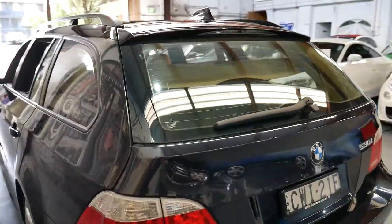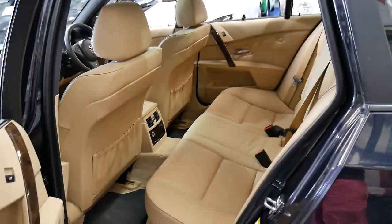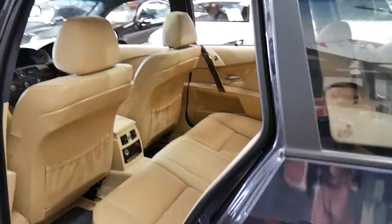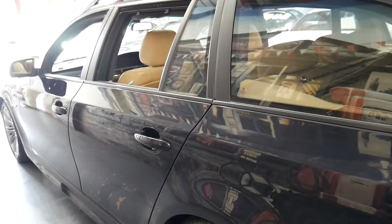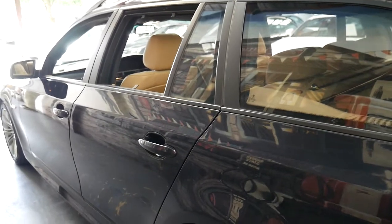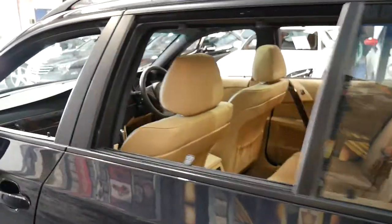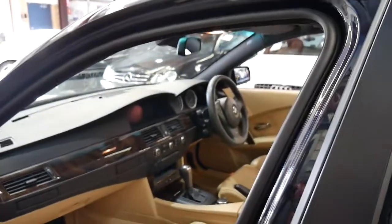It really is absolutely beautiful in condition and amazing to drive. I picked it up myself and I actually drove it overnight, and I just couldn't get out of it. There really is something very special about the way a 5 Series drives, especially a 5 Series M Sport. The steering's as light as a feather, and so direct.